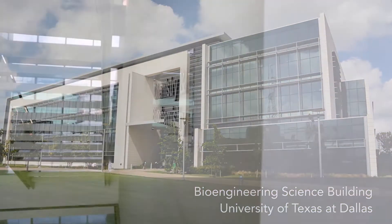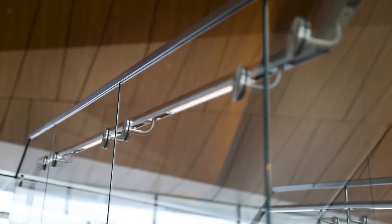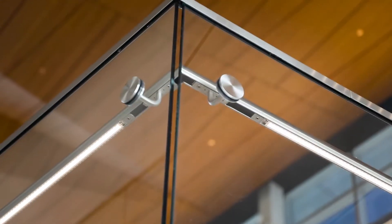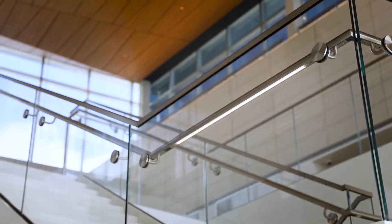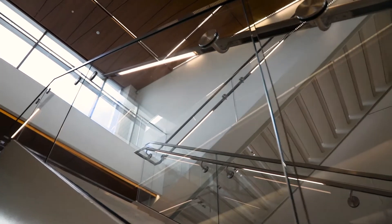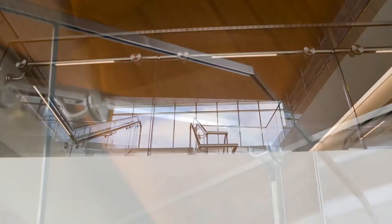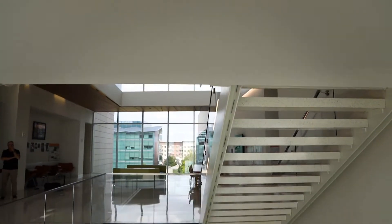The second project, University of Texas at Dallas, we completed a series of glass guardrails and handrails. The handrail offered an opportunity to introduce lighting into the space. The challenges associated with this type of project was the coordination.